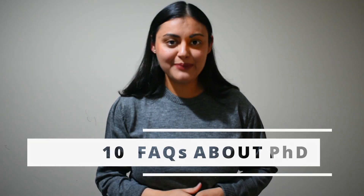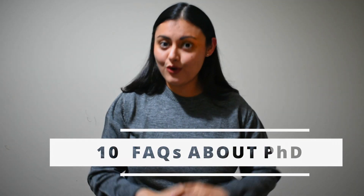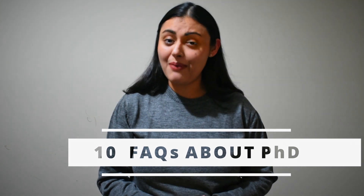I hope you all are excited to know what it is. Yes, my friends, I am talking about PhD or Doctor of Philosophy. Today, I will be answering the 10 most frequently asked questions about PhD. Let's get into it.